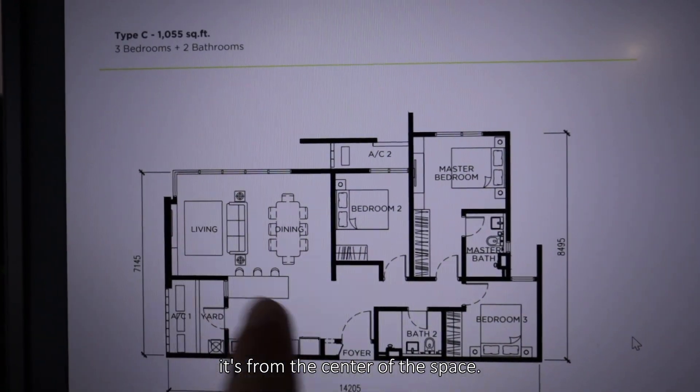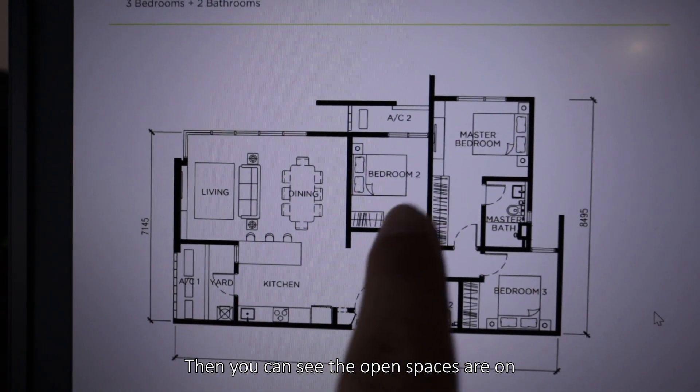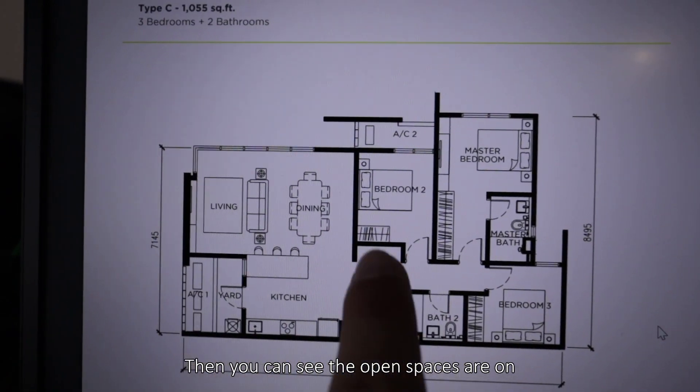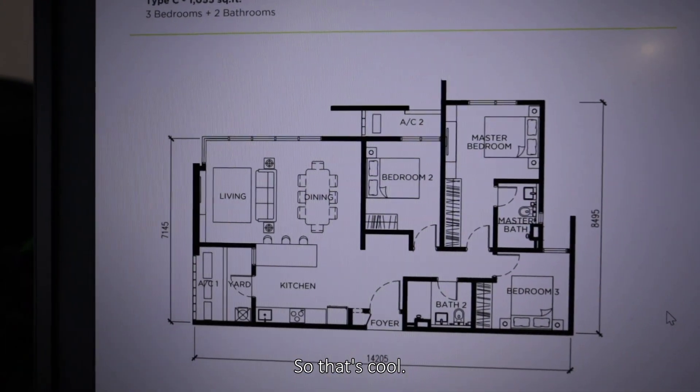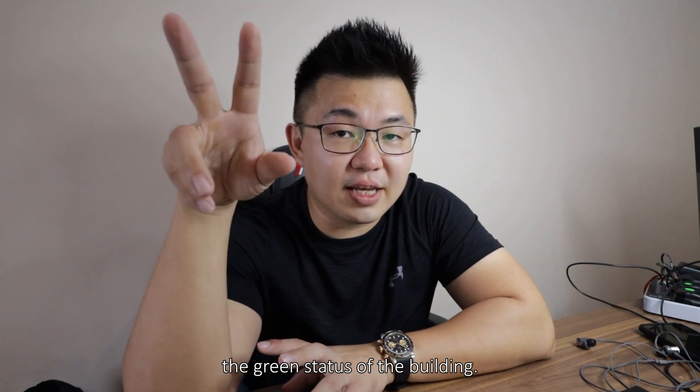The largest type is 1,055 square feet with three bedrooms and two bathrooms. When you come in from the center of the space, you can see the open spaces are on one side and the private spaces are on the other. That's a cool layout separation.